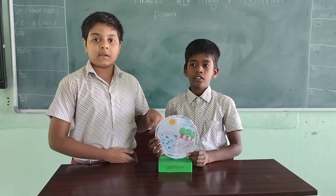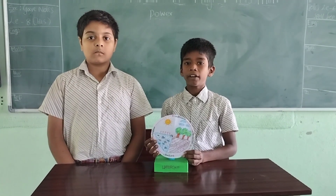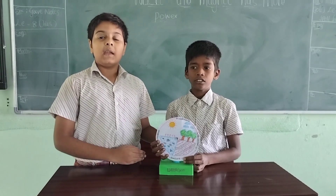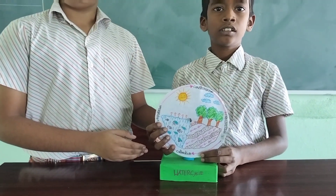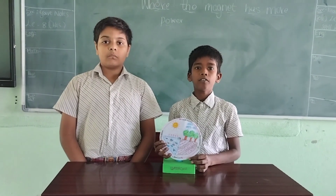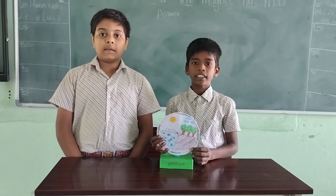Now, my friend is going to explain precipitation. These tiny droplets of water join together and fall on earth — this process is called precipitation. Now, my friend will explain transpiration. Transpiration is the evaporation of water through the pores of plants. This process of water vapor release from plants is called transpiration. Rainwater flows on the surface of the earth and finally falls into oceans, seas, rivers, and lakes. All these processes together are called the water cycle.